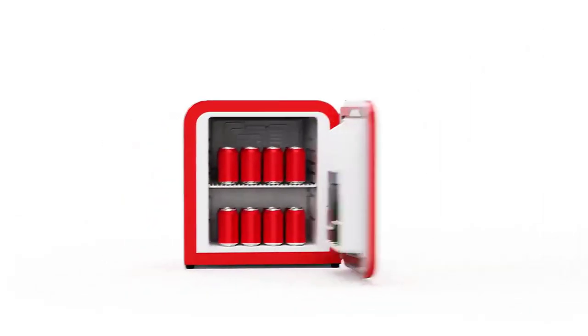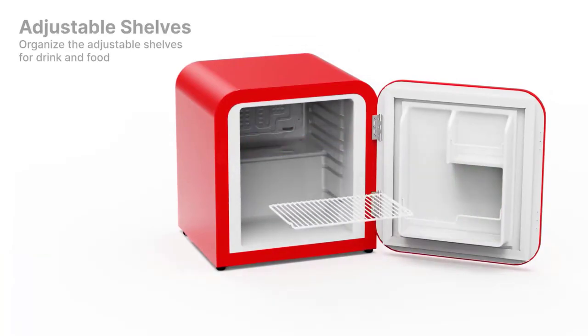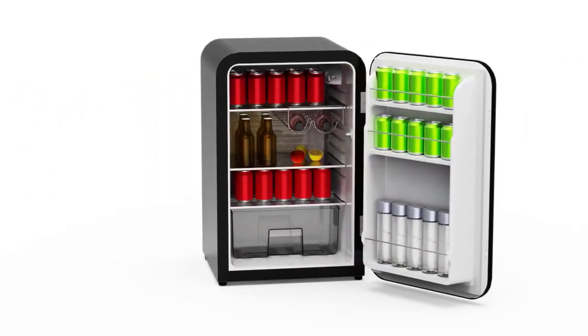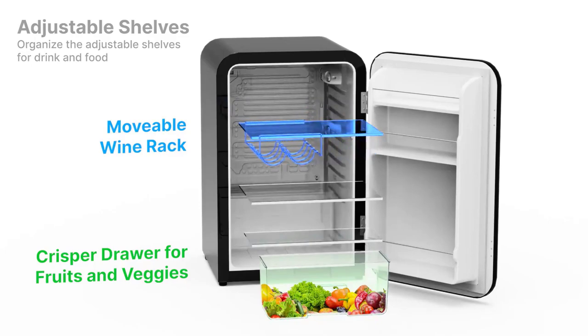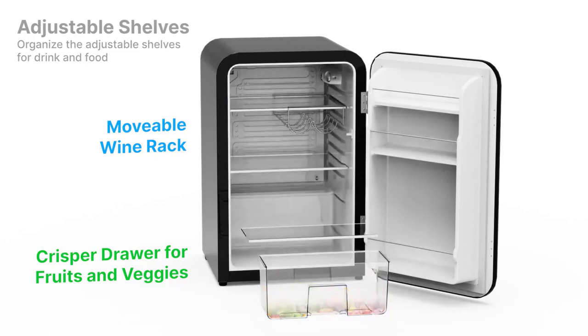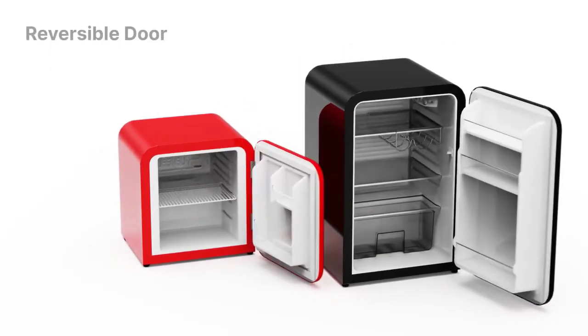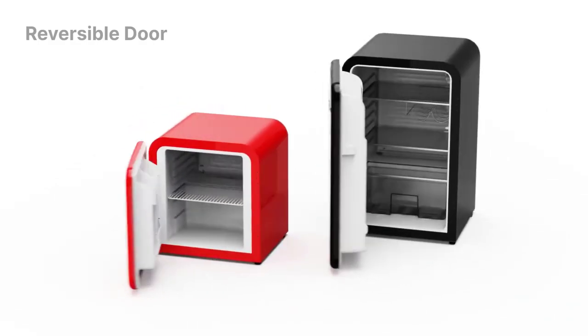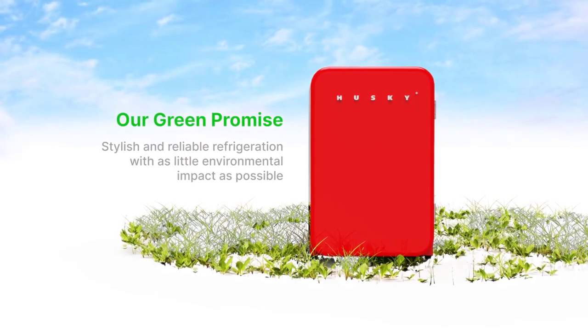Engineered with an advanced quiet cooling system, the classic retro compact refrigerator lets you bask in a serene environment. Place it in your bedroom or office and enjoy its efficient cooling without the disruption of excessive noise. The stylish design is further accentuated by its reversible door feature. The Husky Retro Mini Refrigerator is designed with eco-friendliness in mind — crafted with best-in-class insulation, optimal cabinet wall thickness, cyclopentane foaming insulation, and low-emissivity glass to maximize energy efficiency. It features premium materials, adjustable shelves, leveling legs, and a temperature range of 32°F to 50°F.